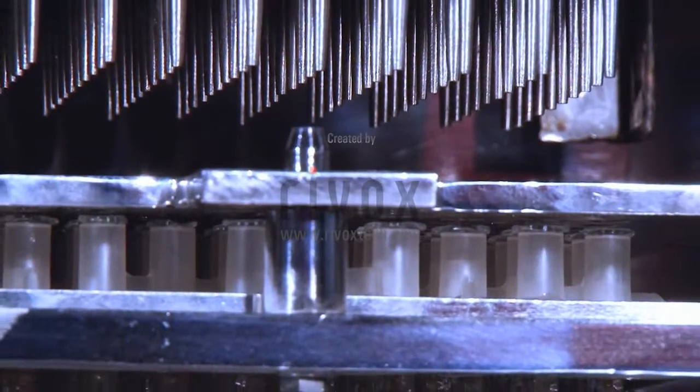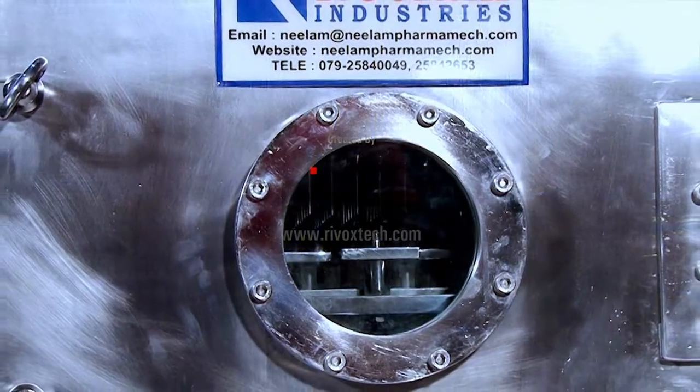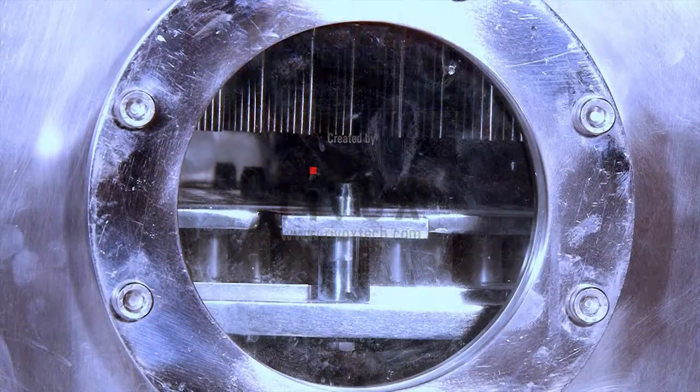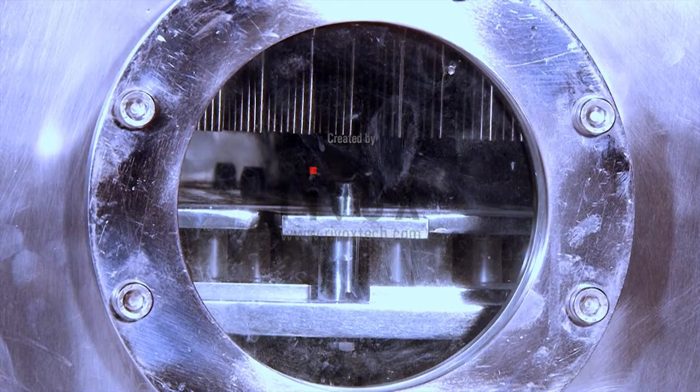In the semi-automatic pre-filled syringe stoppering machine, stoppers and filled syringes are manually placed inside the vacuum chamber, and then automatically stoppers are placed inside the syringe.